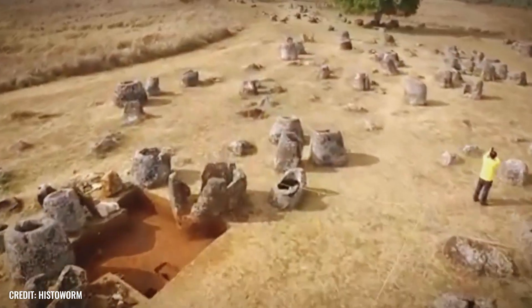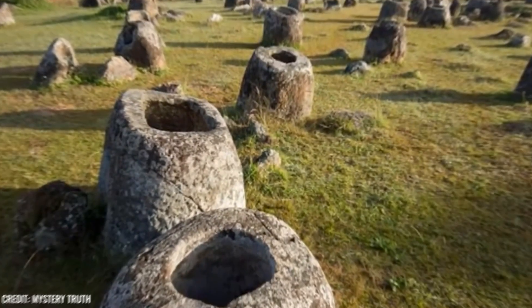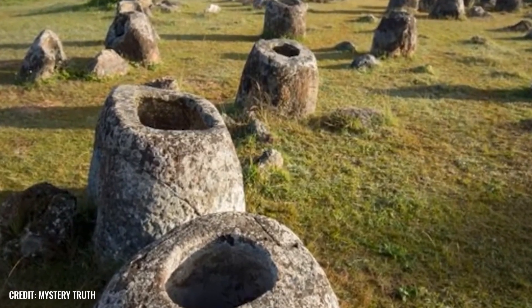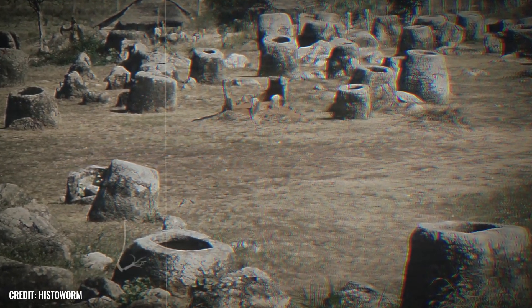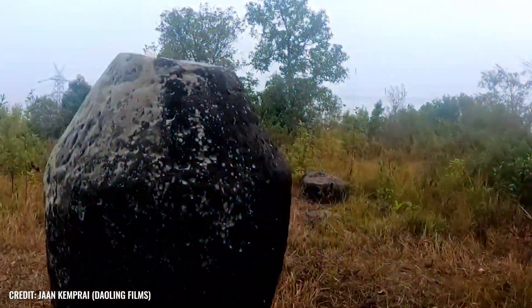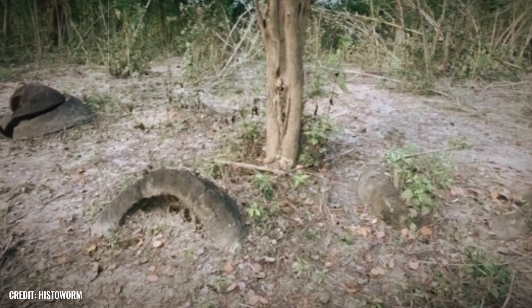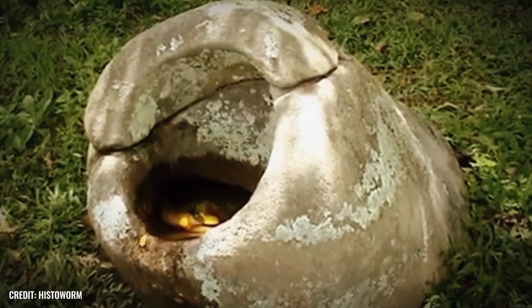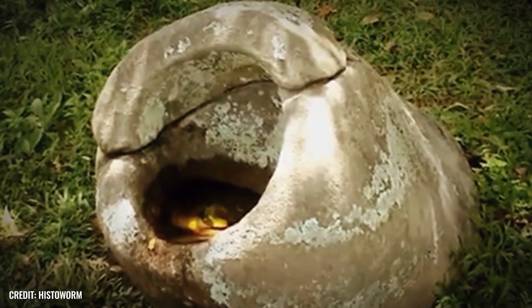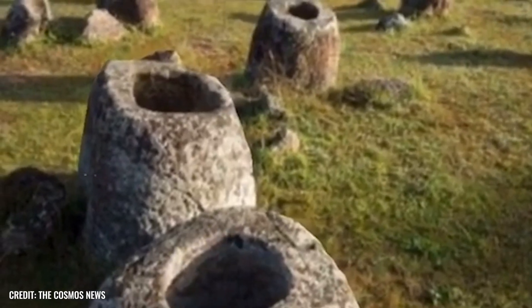Some experts estimate the objects date back to the second millennium BC, but we simply do not know which culture created them. Perhaps the crucial question is what is actually inside the colossal vessels — and the answer is: nothing. All containers were empty when rediscovered. However, since archaeologists had recovered human remains from similar jars in Laos, they assumed the Assam finds were also used for burial rites. The objects appear to have been once sealed, and their exposed location on ridges and hills suggests a ritual background. To add to the mystery, the origin of the sandstone material remains unknown, as it does not occur in the region itself.